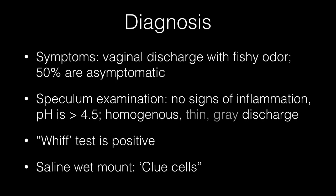The common symptom associated with bacterial vaginosis is vaginal discharge with a fishy odour. However, it should be noted that 50% of patients are asymptomatic. On speculum examination, there are no signs of inflammation. Vaginal pH is greater than 4.5 and the discharge is characteristically homogeneous, thin, and grey in colour. Other diagnostic features are a positive whiff test and clue cells on a saline wet mount.